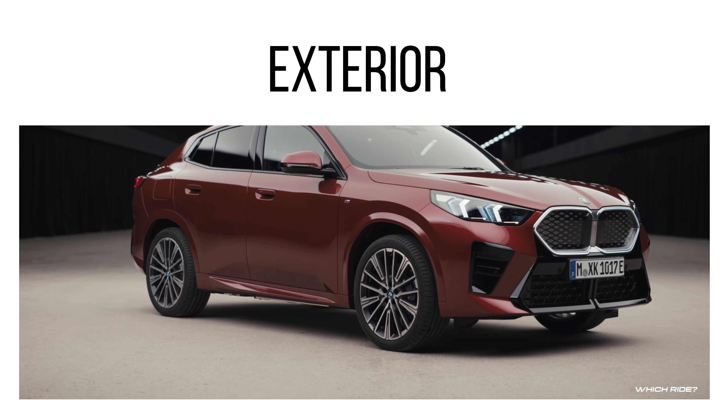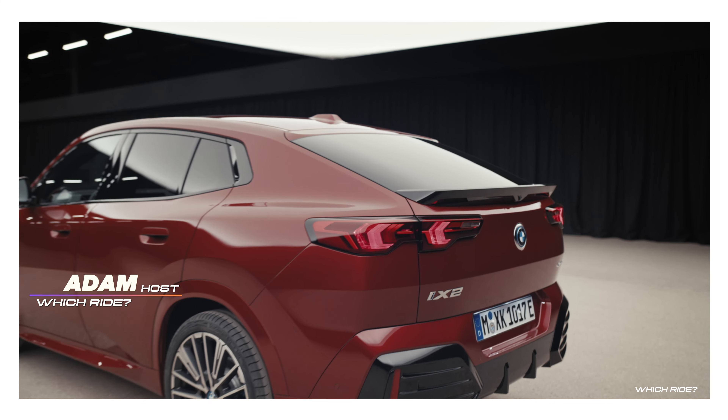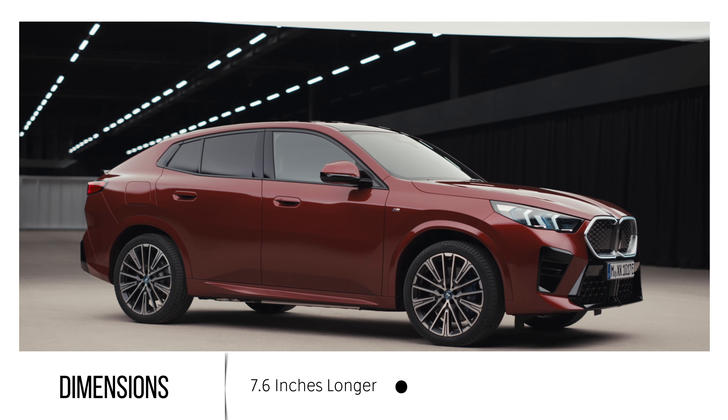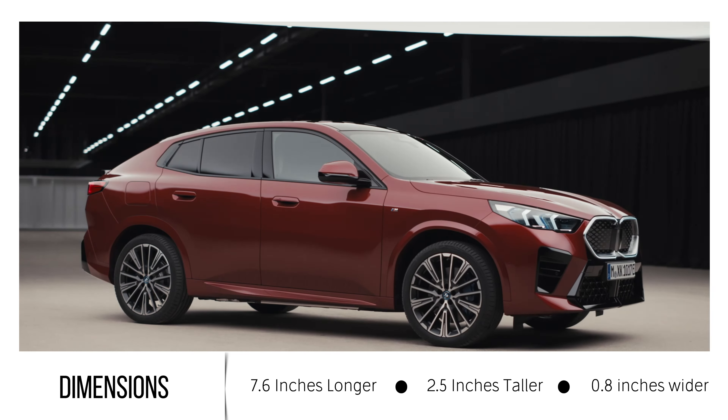The 2024 BMW X2 showcases a modern sporty edge with its tapered fastback roof, distinguishing it from the BMW X1. It's grown in size — now 7.6 inches longer, 2.5 inches taller, and 0.8 inches wider — embodying a more aggressive design.